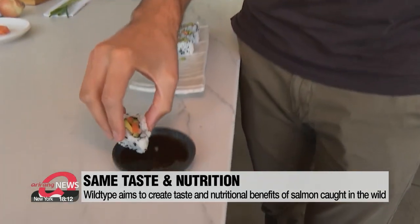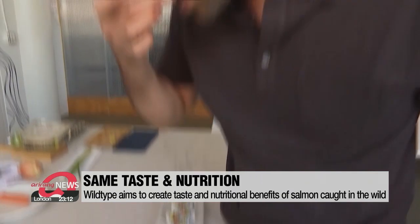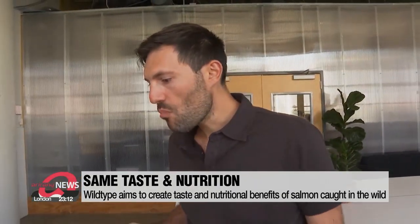The company is currently only producing prototypes, but plans to eventually sell its salmon to restaurants and retail stores across the United States.